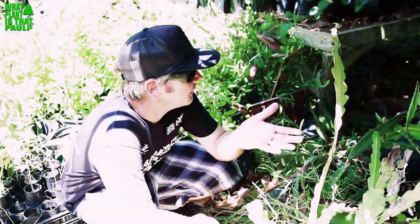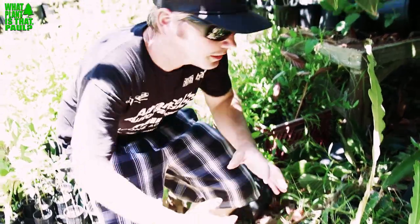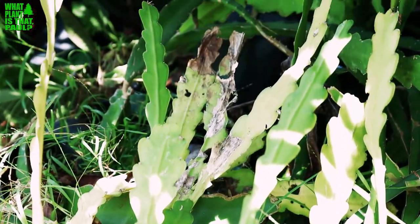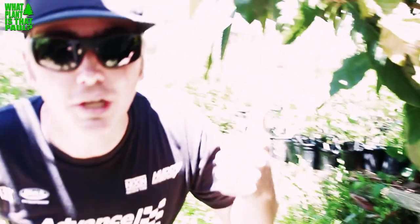Looking at the orchid cactus section, Paul finds some dragon fruit hidden among the epiphyllum — flowering cactus related to dragon fruit. He spots and gets a cutting of Voodoo Child, a variety he's been searching for a long time. It had been out of stock at the source, Spicy Exotics, so he's really excited to finally find one.